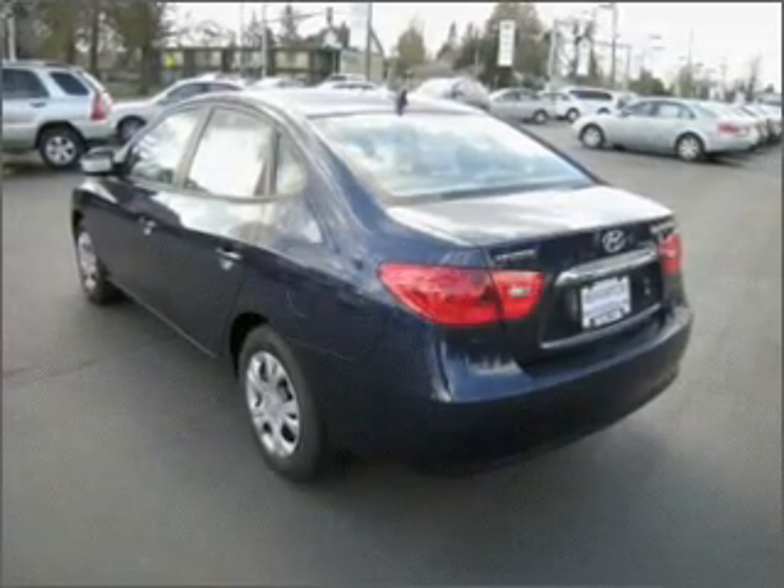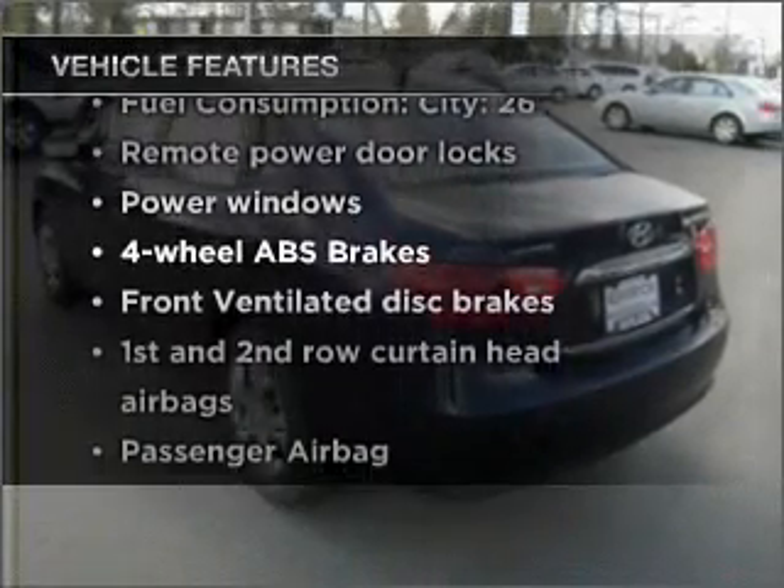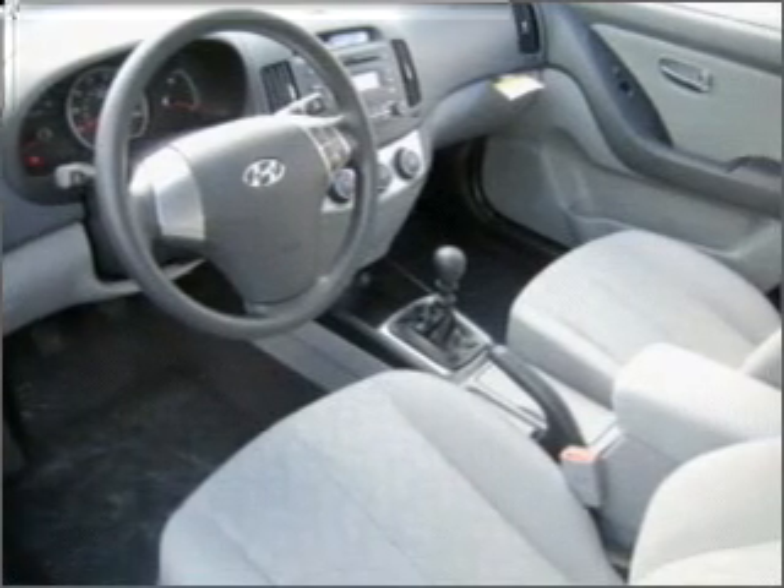Indulge in the comfort of heated seats. And with these notable features, you won't want to miss out on the opportunity to own this amazing ride. Air conditioning, power door locks, power windows, power steering.